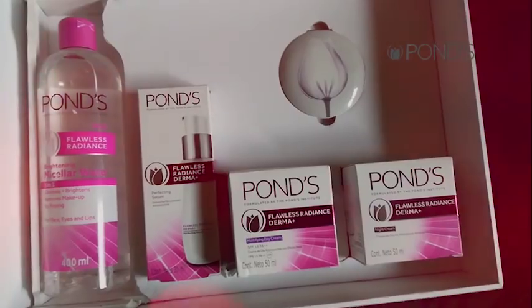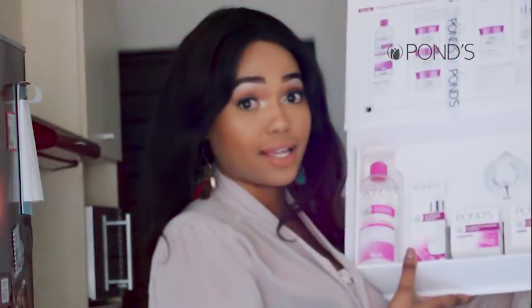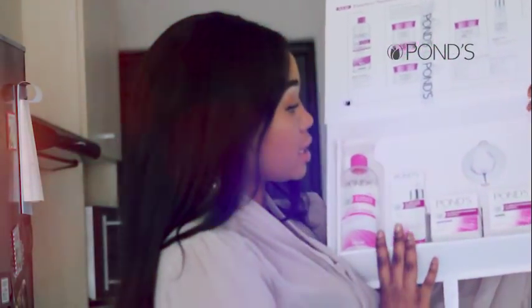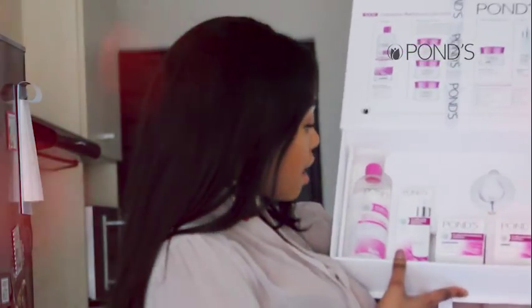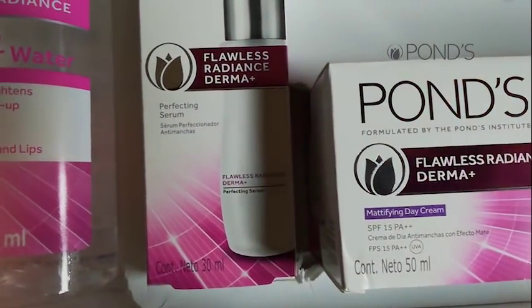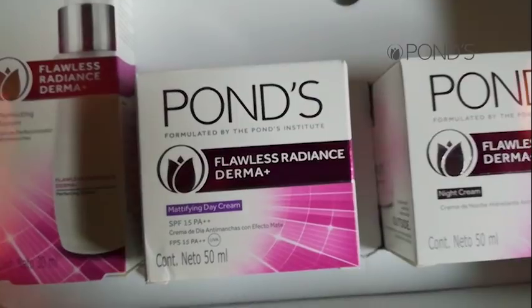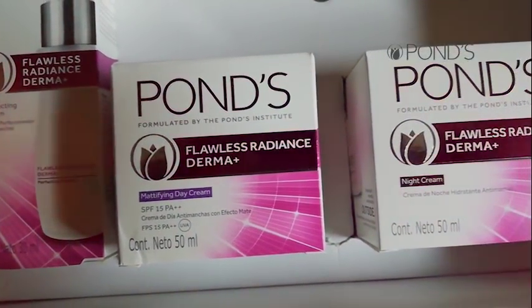We have the Micellar Water. This is actually very pretty — I'm really stoked. This is really nice, comes in this beautiful box. We have the Micellar Water, the Flourish Radiance Derma Perfection Serum, the Mattifying Day Cream and the Night Cream.